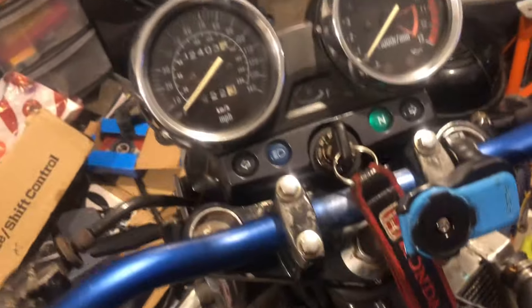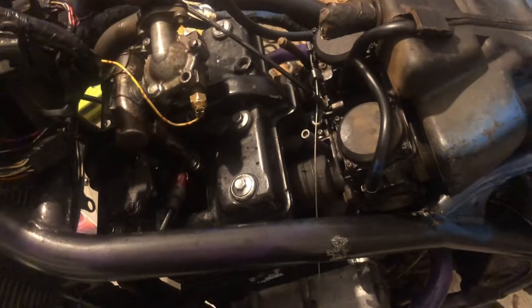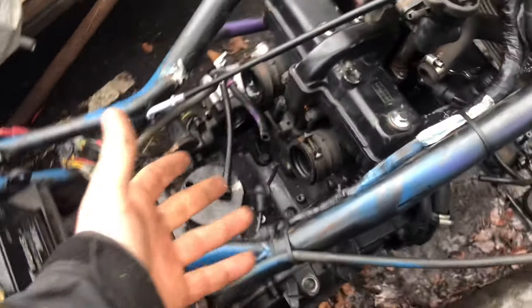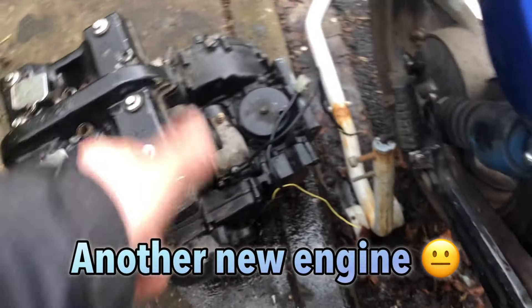We've got the side case on from the original ER engine. We've got the new starter clutch fitted so it spins over lovely without grinding. The chain is now on, the gear lever is now on, the wires are plugged in, the battery is charged. Ignition - ready. Lights - ready. She's ready. Time for the petrol tank to see what happens.